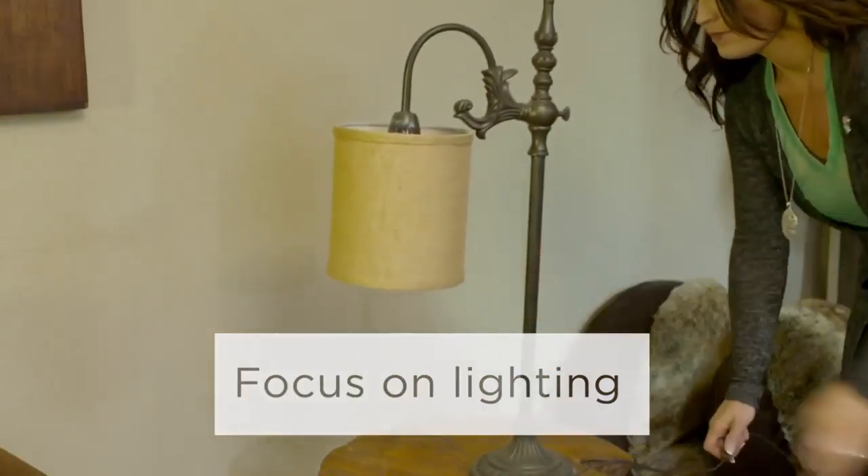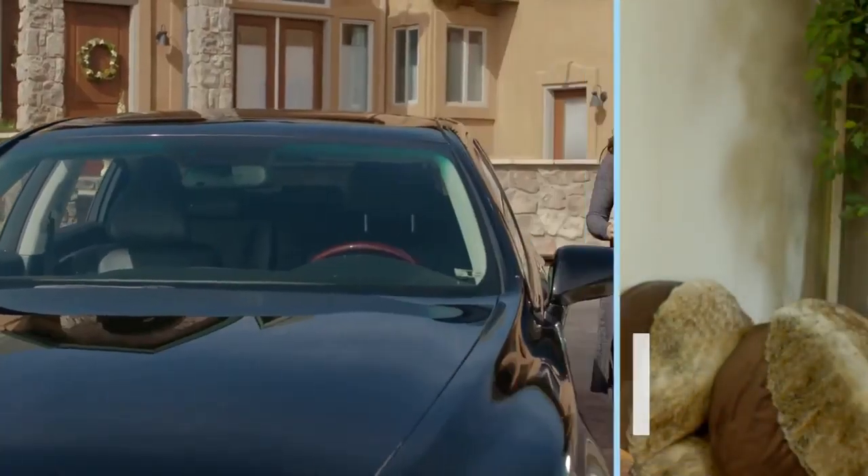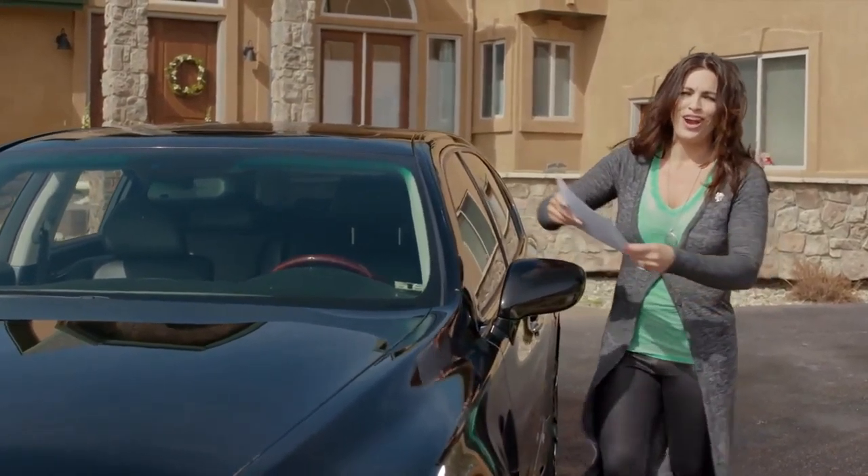Replace burnt out or low wattage light bulbs. These are just a few ways to make your house shine, so contact your local RE/MAX agent for more ideas on home staging.